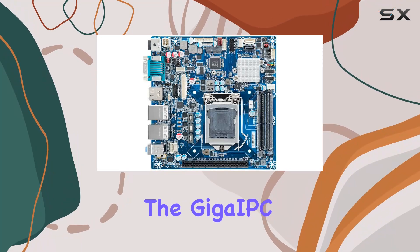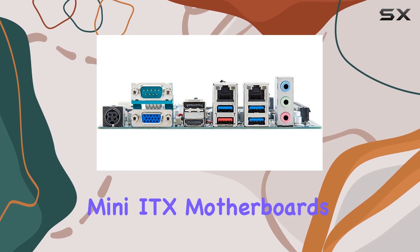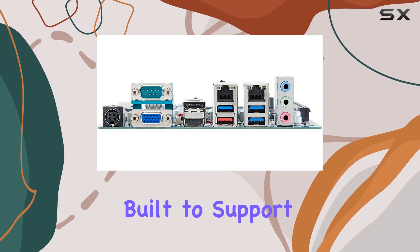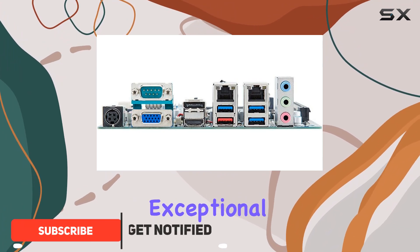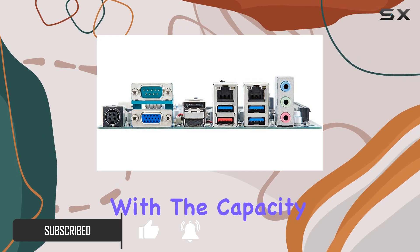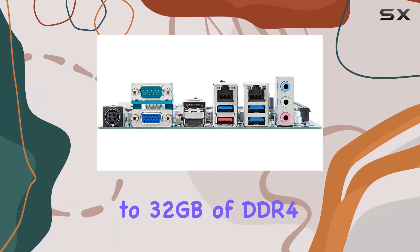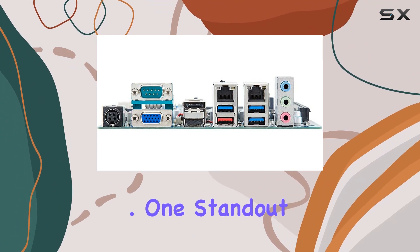Today we're diving into the GIPC MITX H310A, a powerhouse in the world of mini-ITX motherboards built to support Intel 8th and 9th gen Core processors. This board offers exceptional performance for both gaming and professional applications, with the capacity to handle up to 32 gigabytes of DDR4 memory, making multitasking a breeze.